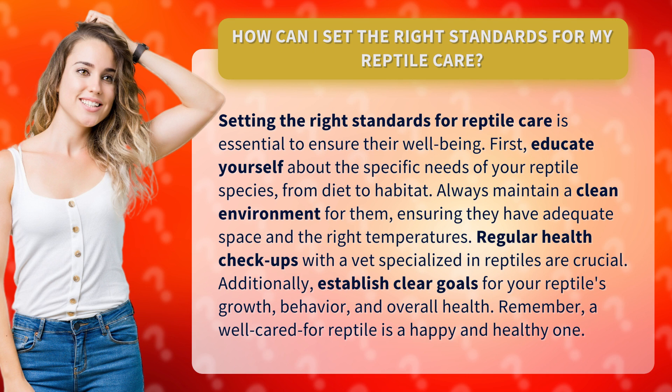Additionally, establish clear goals for your reptile's growth, behavior, and overall health. Remember, a well-cared-for reptile is a happy and healthy one.